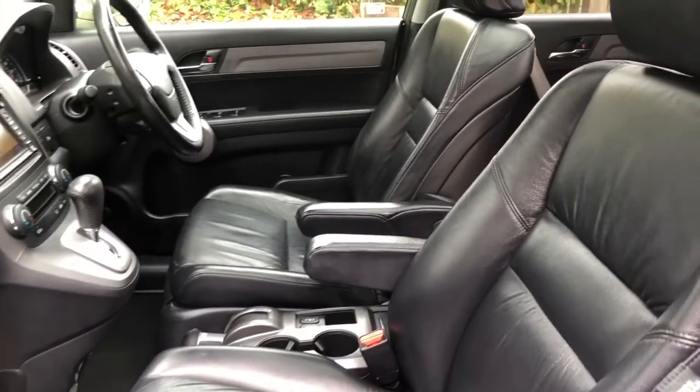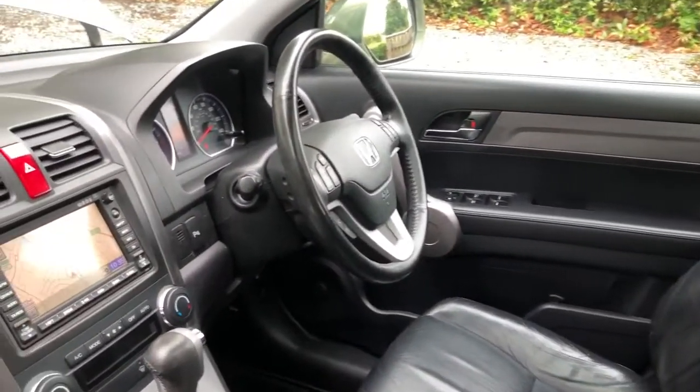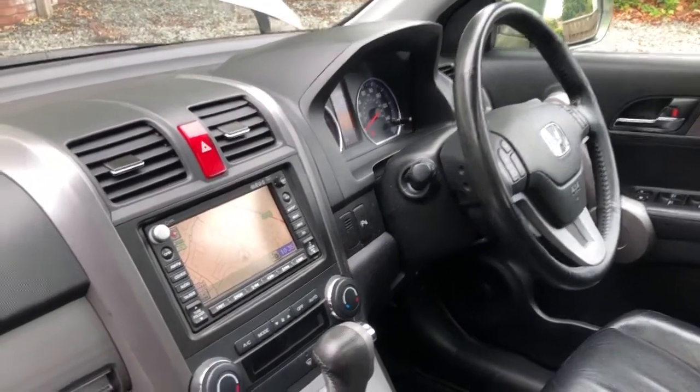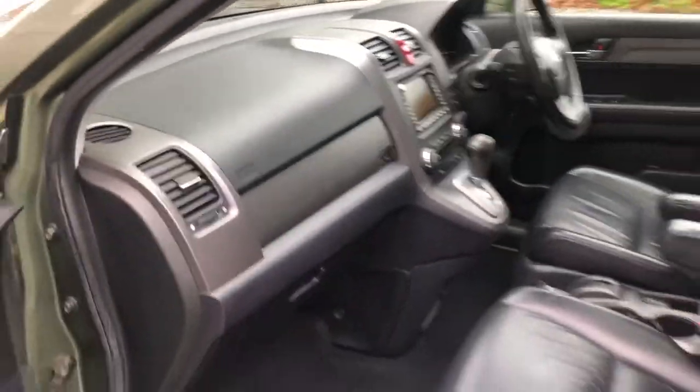Fold-down armrests on the front seats, heated front seats, and the driver's seat is electric. Four electric windows, electric mirrors with fold-away facility, sat nav, air con climate control system, and the air con is icy cold.